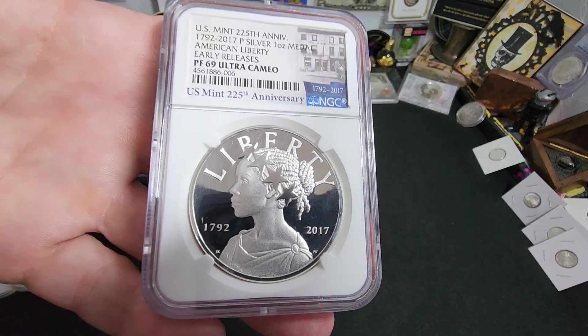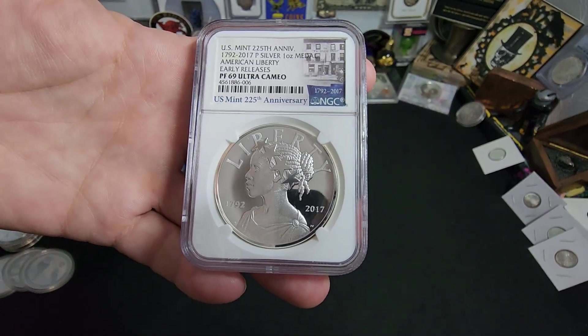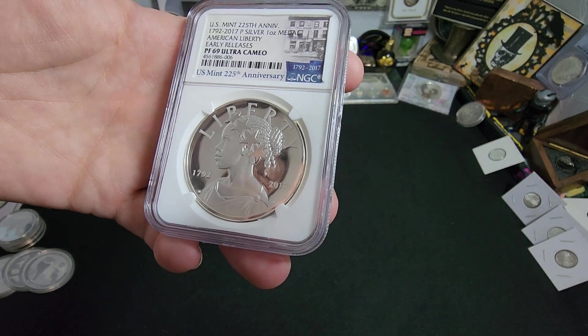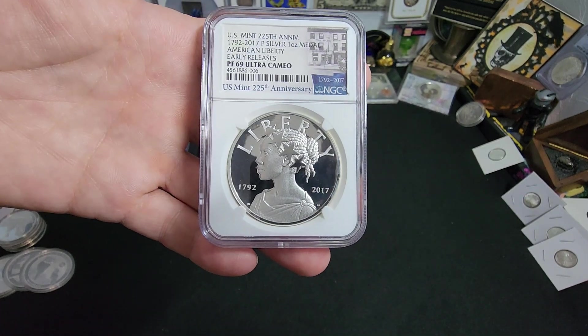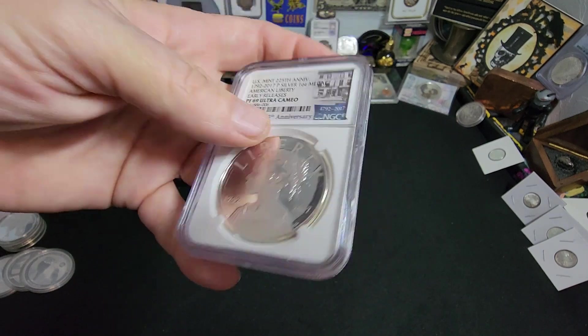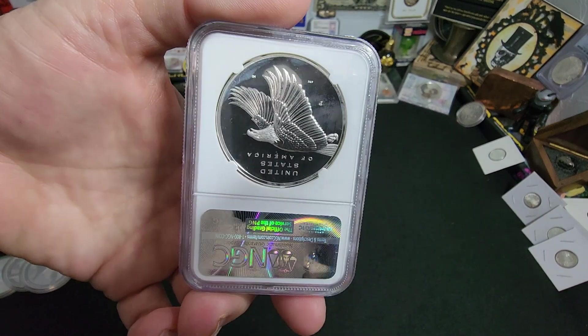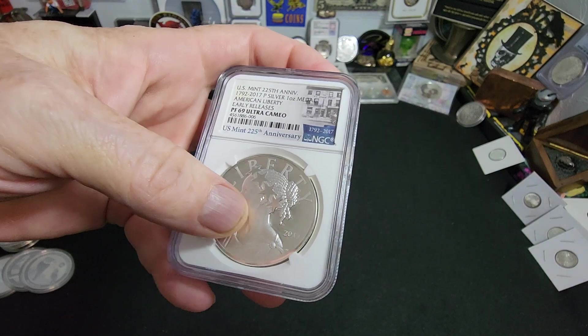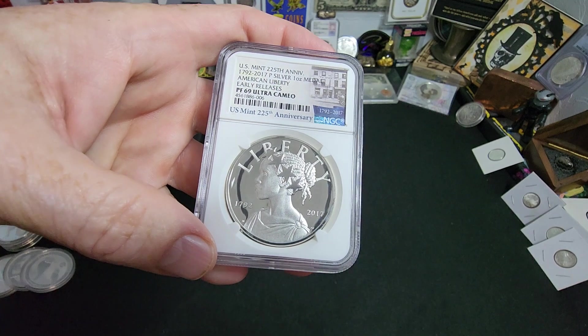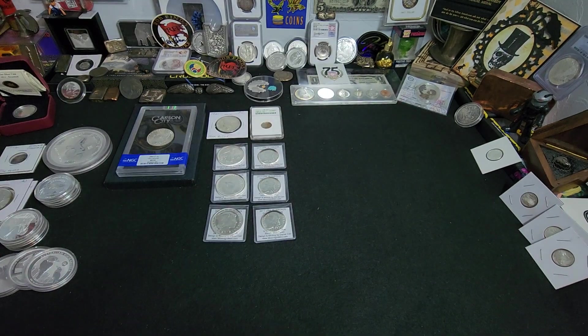I got my hands on one of these gorgeous US Mint 225th Anniversary American Liberties. This is a PF69 Ultra Cameo, NGC slab-certified. This is actually one of my favorite medals out there — they call it a medal, and they should have just named it a coin, but it is considered a medal. I think they did a really good job on the artwork there.